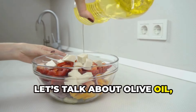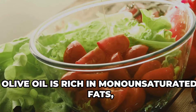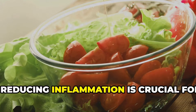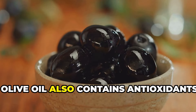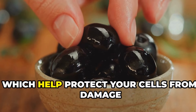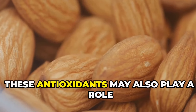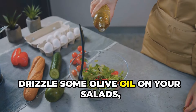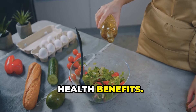Let's talk about olive oil, the liquid gold of the Mediterranean diet. Olive oil is rich in monounsaturated fats, which have anti-inflammatory properties. Reducing inflammation is crucial for managing uric acid levels. Olive oil also contains antioxidants, which help protect your cells from damage caused by free radicals. These antioxidants may also play a role in reducing uric acid levels. Drizzle some olive oil on your salads, vegetables, or use it for cooking to reap its many health benefits.